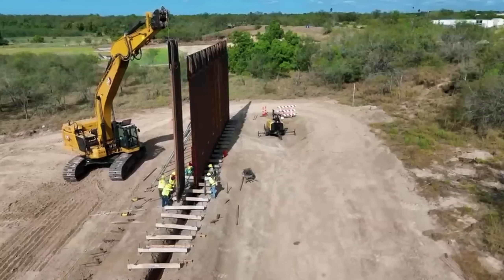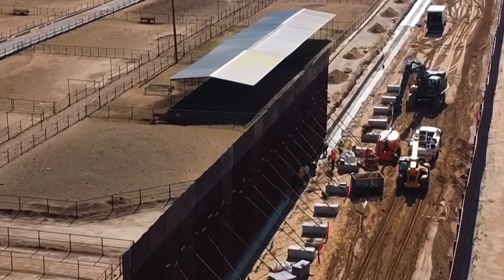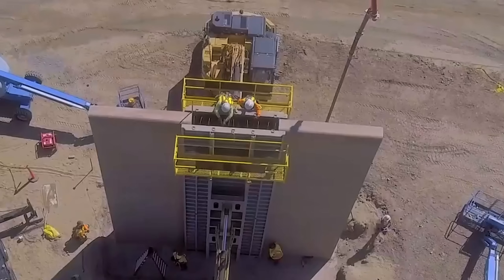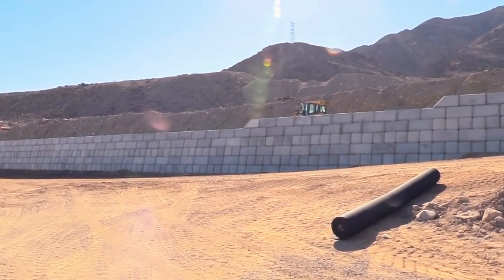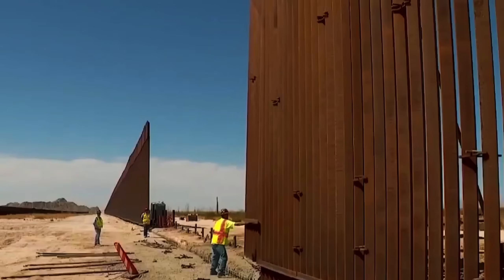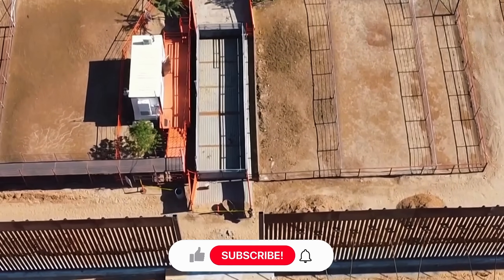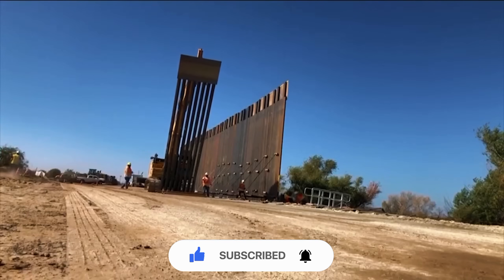Then came Trump's proposal: a giant, solid concrete wall — a monolith. But that idea didn't last long. The Department of Homeland Security looked at the blueprint and basically said, 'Cool idea. But no.' A concrete wall meant border patrol agents couldn't see what was happening on the other side, which is sort of important when your job involves monitoring what's on the other side. So the design changed. Engineers switched to tall, thick steel posts known as bollards, placed side by side — strong, tall, see-through. Less medieval castle, more industrial fortress. These steel bollards became the core of the new border wall.